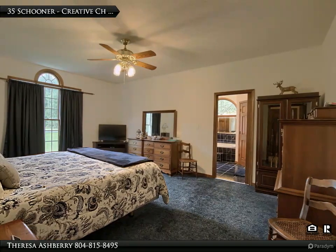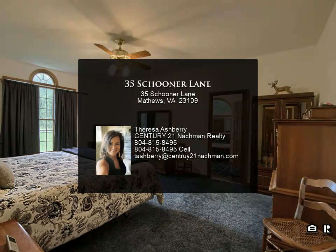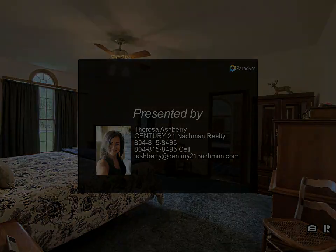Both primary bedrooms are spacious, providing a peaceful retreat with ample room and ensuite bathrooms with cast iron tubs. There are two unfinished rooms over the garage for storage, or they could be finished off for additional rooms. The beautifully landscaped grounds and a large backyard offer...